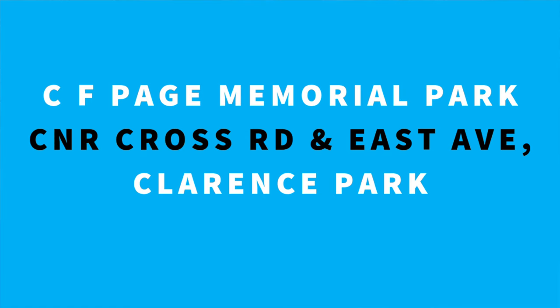Looking to move into the popular inner south suburb of Clarence Park? Here are some of the fabulous local places for you and your family to play, exercise and enjoy.